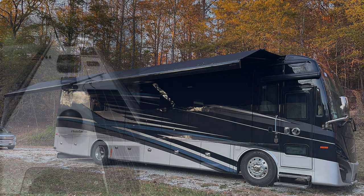Three 200-watt solar panels with 30-amp controllers charge the house batteries whenever the sun is out. This is a big deal if you decide to boondock and not plug into shore power for a few days.